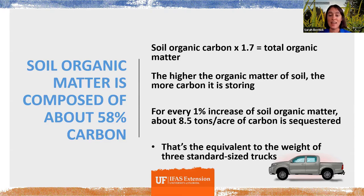That 8.5 tons per acre for a 1% increase in organic matter is a very big amount. I did some calculations: 8.5 tons per acre is the equivalent weight of three standardized pickup trucks. So imagine three standardized pickup trucks made of pure carbon — that's how much a 1% increase in organic matter in one acre of soil can pull out of the atmosphere and capture. That's pretty powerful.